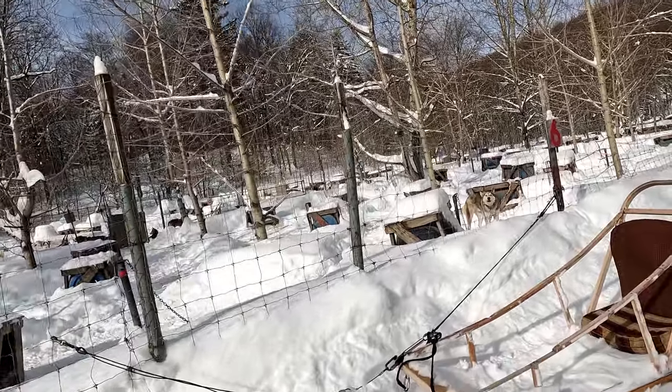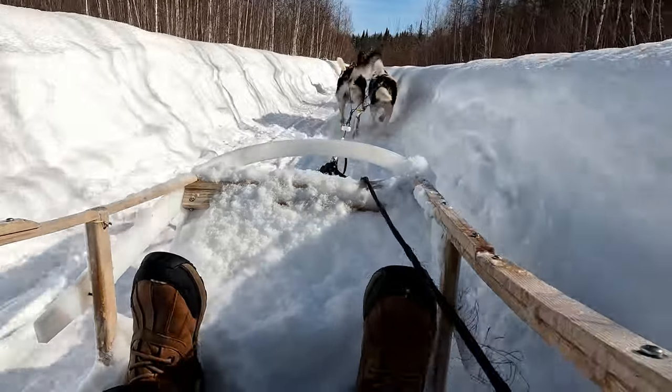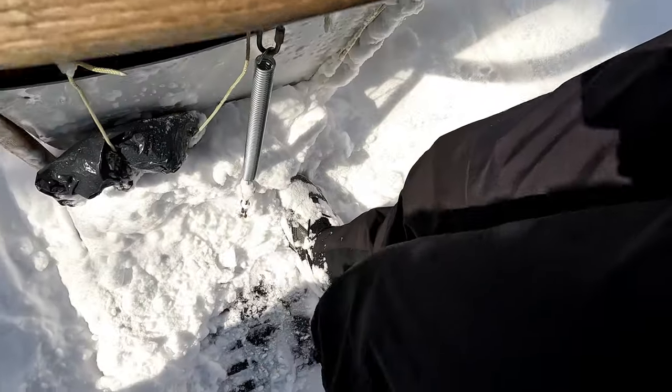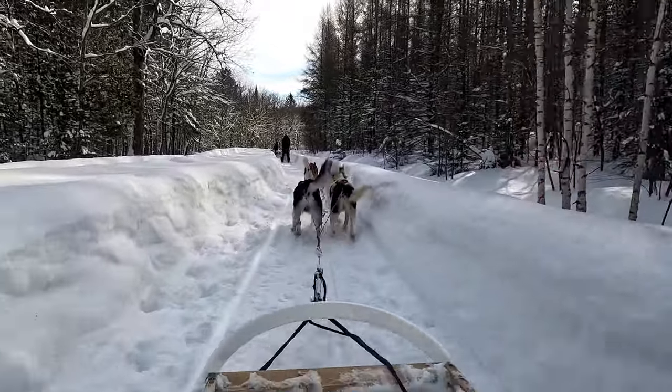We are going dog sledding in the back country of Quebec. They have 180 dogs here and they all run about four times a day — they love to run. Zach's going to drive first. I'm a little scared, but the dogs seem super excited — we got the big dogs. They basically said you could step in the middle and brake, or step on one side to slow them down, and if you're going up a hill you can get off and help. The dogs know where they're going because there's a little track — I have no control except for the brake.